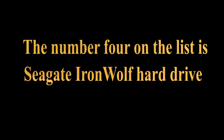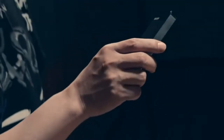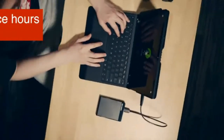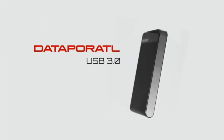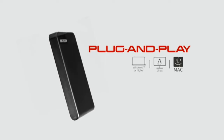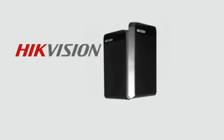Number 4 on the list is the Seagate IronWolf hard drive. IronWolf internal hard drives are the ideal solution for up to 8-bay multi-user NAS environments craving powerhouse performance. Store more and work faster with a NAS-optimized hard drive, providing 8TB with a cache of up to 256MB.